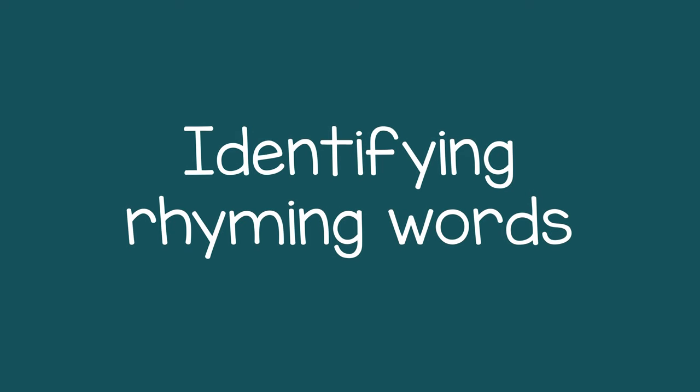This activity will help them in identifying rhyming words.